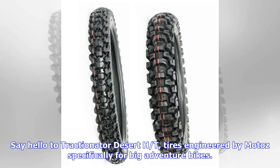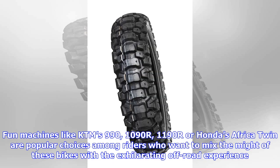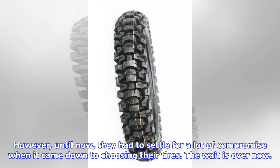Say hello to the Tractionator Desert HST, tires engineered by Moto Z specifically for big adventure bikes. Fun machines like KTM's 990, 1090R, and 1190R, or Honda's Africa Twin, are popular choices among riders who want to mix the might of these bikes with the exhilarating off-road experience. However, until now, they had to settle for a lot of compromise when it came down to choosing their tires.